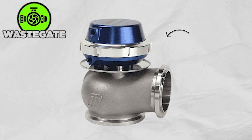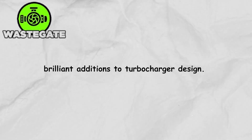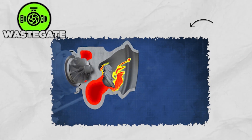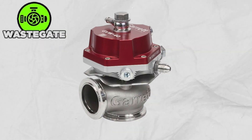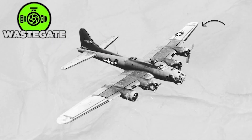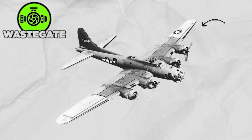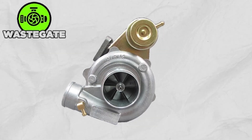The wastegate, often called the turbine bypass, is one of the most brilliant additions to the turbocharger design. Its job is simple but powerful: it controls how much exhaust gas flows through the turbine, preventing it from spinning too fast and keeping boost pressure perfectly balanced. The idea isn't new — even World War II aircraft like the B-17 Flying Fortress used manual wastegates on their engines.